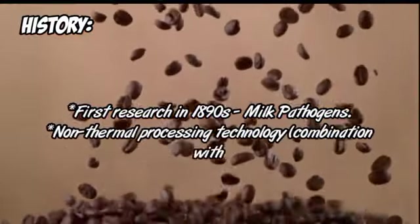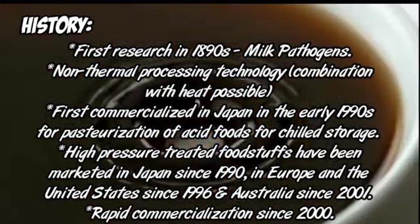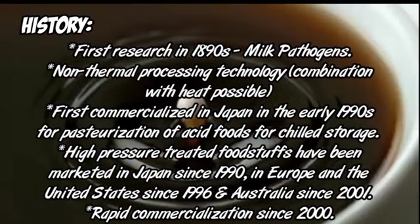Next we talk about history. First research in the 1890s focused on milk pathogens, and non-thermal processing technology in combination with heat was found possible. HPP was first commercialized in Japan in the early 1990s for pasteurization of acid foods for chilled storage. High pressure treated foodstuffs have been marketed in Japan since 1990, in Europe and the United States since 1996, and Australia since 2001. Rapid commercialization occurred since 2000.